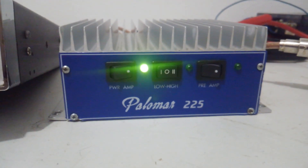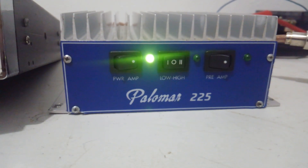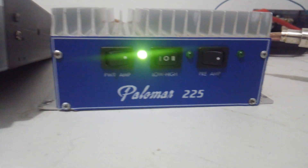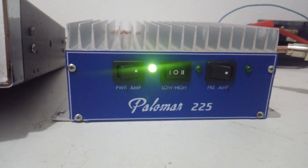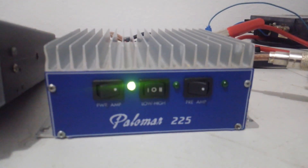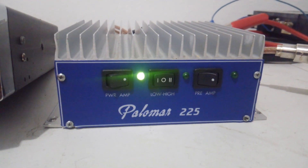Anyway guys, that's it — Palomar 225. Any interest in this or anything else you see I have listed, text me at 423-299-3535. This one will be pinned and sold for at least a day. I'll give the gentleman at least a day or two to get with me on it. But if it doesn't sell by then it will be first come, first serve. Hope you guys have a good day and catch you on the band. Hope y'all enjoy the hobby. See you, bye.